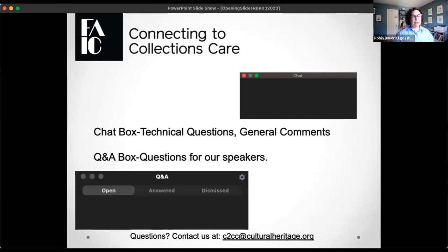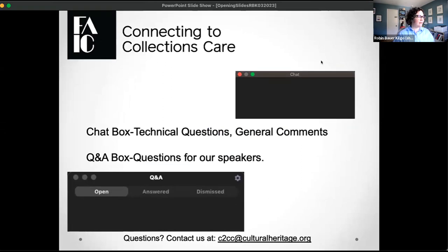A couple of quick technical notes before we start today. The chat is there for you all to say hello and to say where you're from. Note that in the chat box, there are actually two dropdowns — one that says everyone and one that says hosts and panelists — so make sure if you want to talk to everyone, select everyone. You also have the ability to use a Q&A box for question and answer during the webinar.